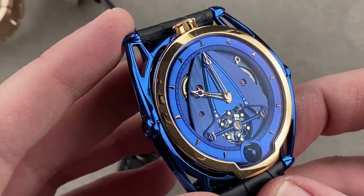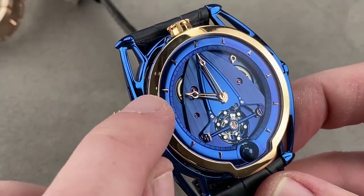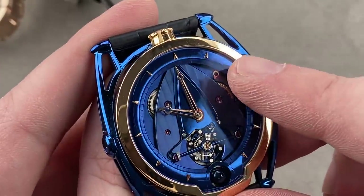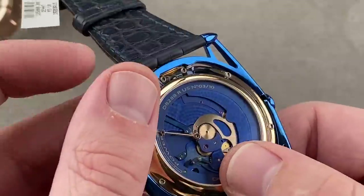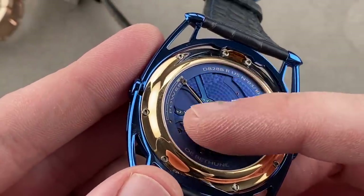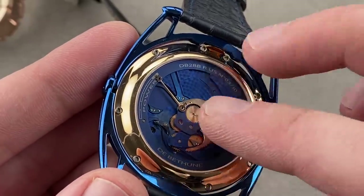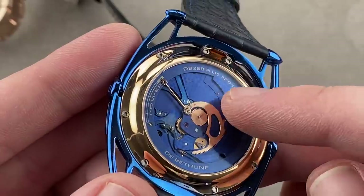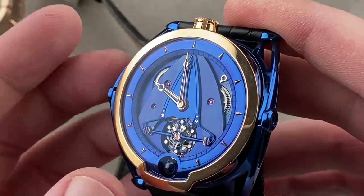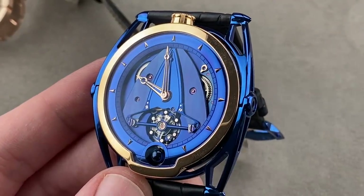Over six patents protect this watch, and it has a manual wind six-day power reserve with refinements like sapphire inside the mainspring barrels to reduce friction. There's a stub power reserve indicator on the dial side, and on the reverse side, a more extensive power reserve indicator with a scale for the six days. The mechanism itself is satinated and golden, surrounded by lovely engine turning. This is a truly special timepiece — you get better value and more sophistication, both aesthetically and technically, with De Bethune than with any other company on the market.